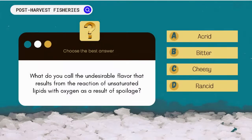What do you call the undesirable flavor that results from the reaction of unsaturated lipids with oxygen as a result of spoilage? A. Acrid. B. Bitter. C. Cheesy. D. Rancid.